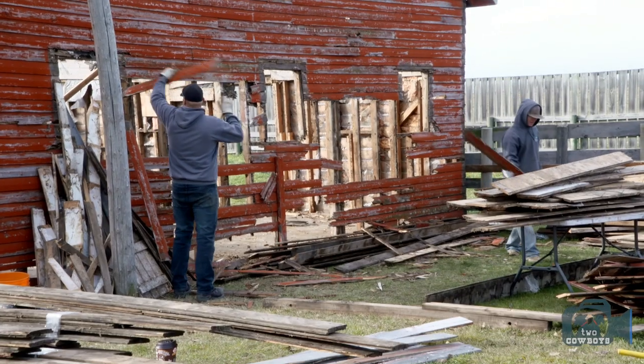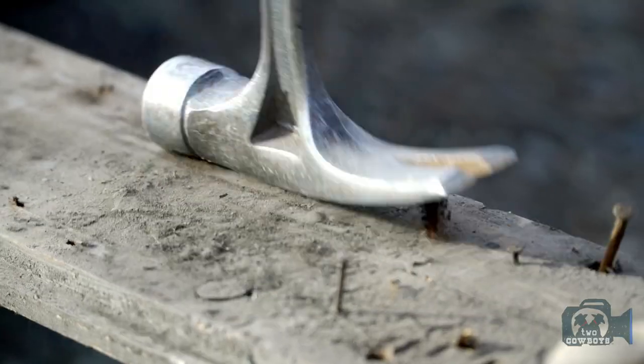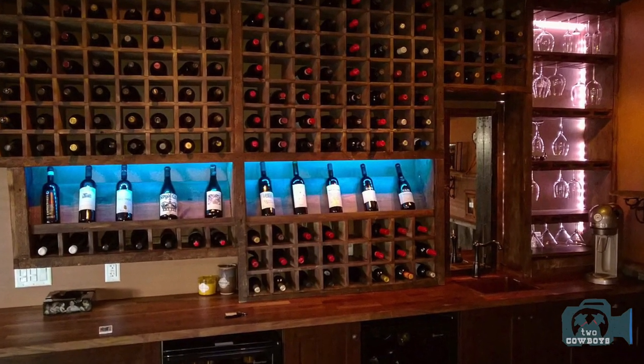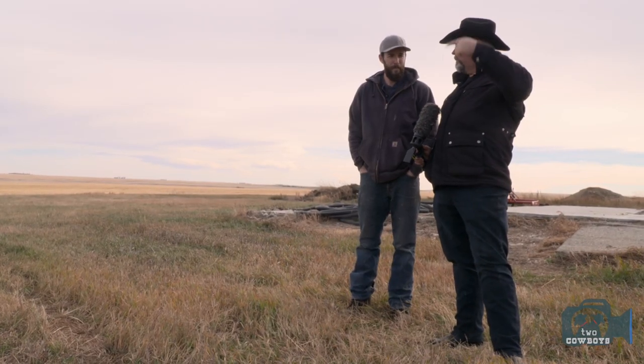I started to realize just how much material I used to throw away when I did barn teardowns. We started at home, built a couple of barn doors, and it kind of just took off from there. Now it's a pretty big trend throughout North America.